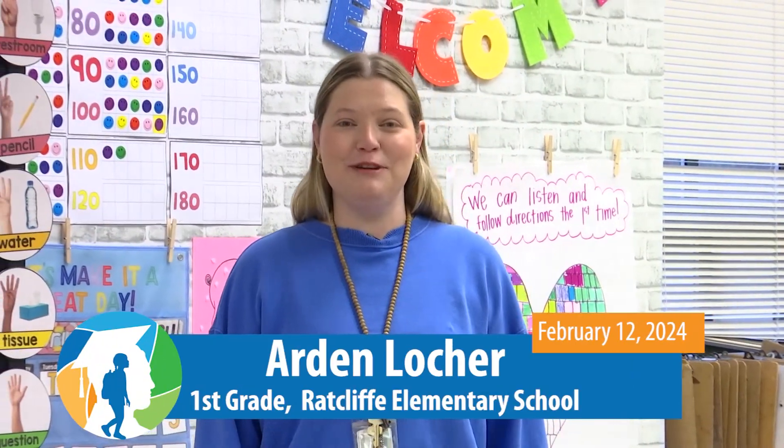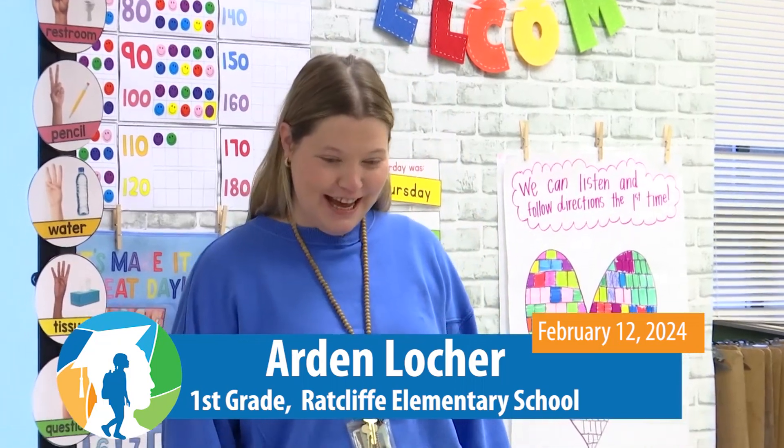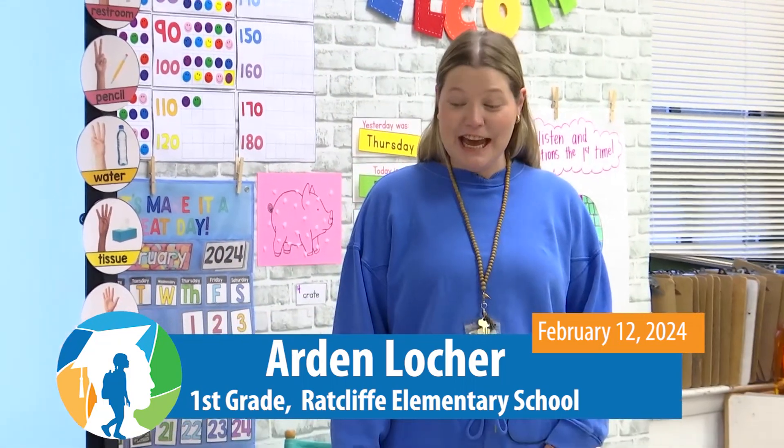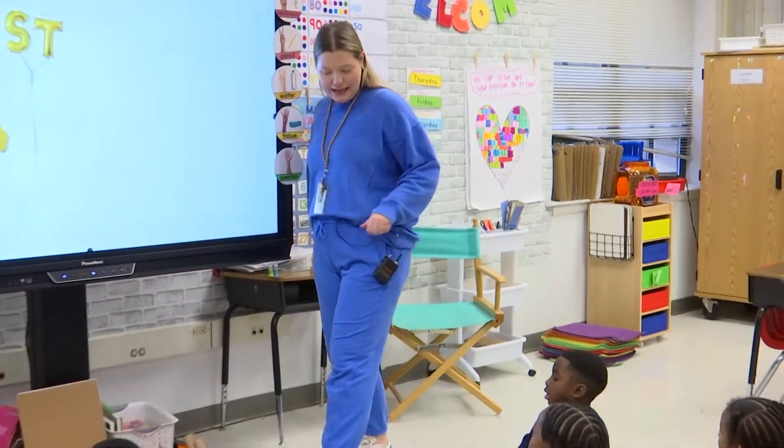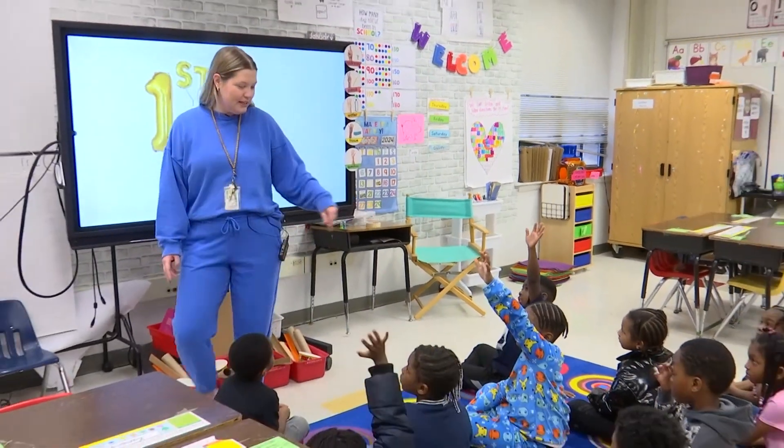Good morning, my name is Arden Locker. This is my first grade classroom at Radcliffe Elementary, and today is pajama day. All right friends, today we are going to start talking about motion. Who can remind me of what motion is? Zaire?